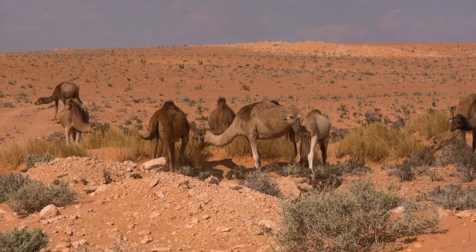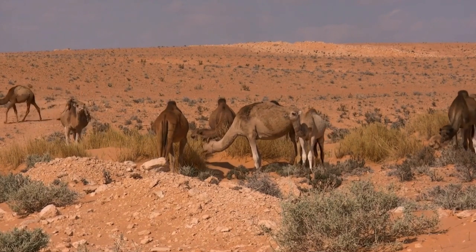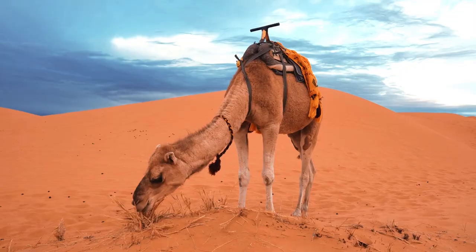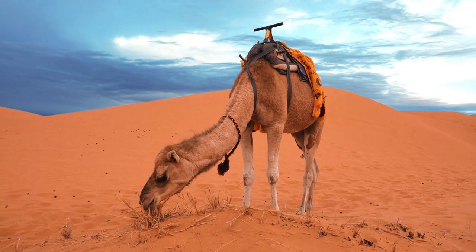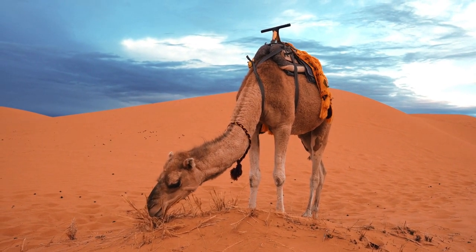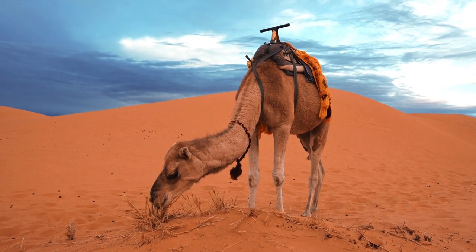There is no such thing as a 3-humped camel, despite crossbreeding that occurs between Bactrian camels and dromedaries. All 3 species of camels are tall — dromedary camels average 6 feet tall and Bactrian camels are around 7 feet in height.